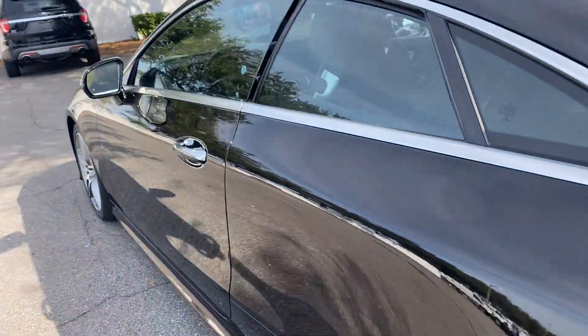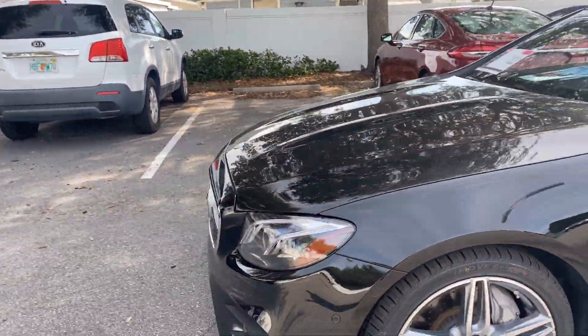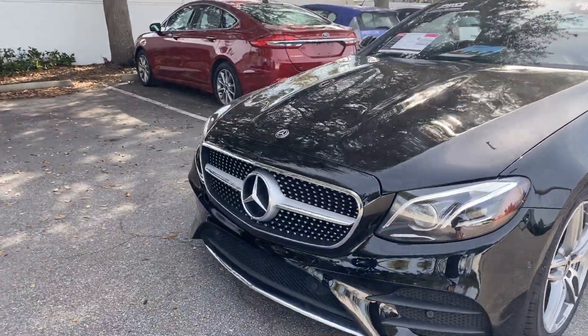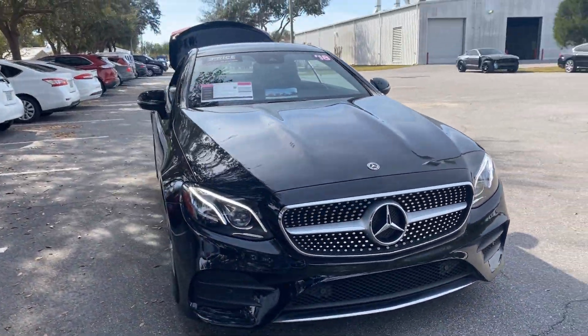This vehicle is powered by a three liter turbocharged six-cylinder engine, so it's got power. And like all pre-owned vehicles at AutoNation Ford St. Pete, it has a five-day, 250-mile money-back guarantee.